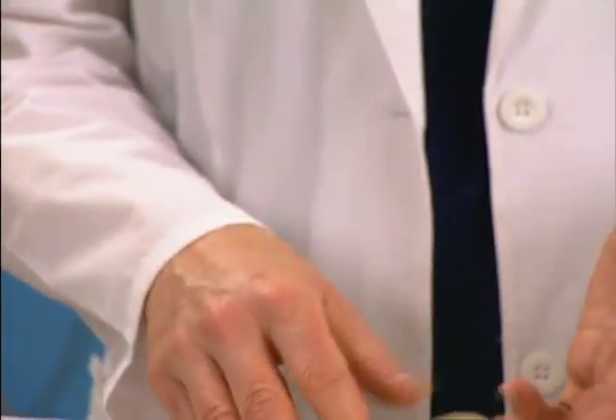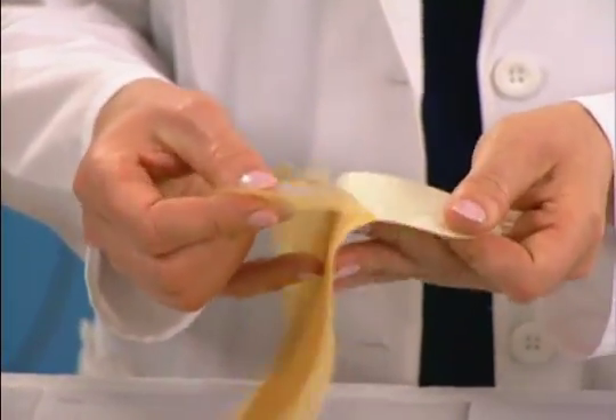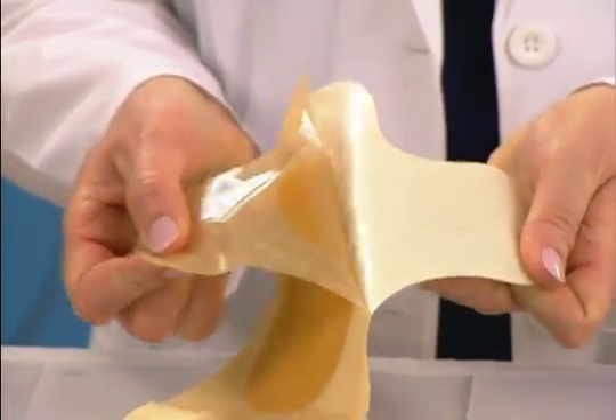Because of their occlusive nature, hydrocolloids are contraindicated in infected wounds and should be used with caution on immunosuppressed patients. Finally, because of the strong adhesive backings of most hydrocolloids, these dressings should only be used on patients with good skin integrity.